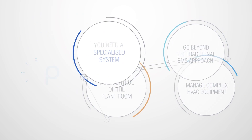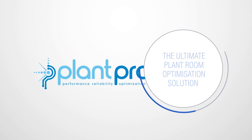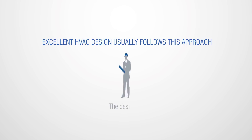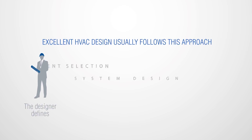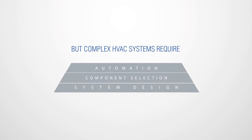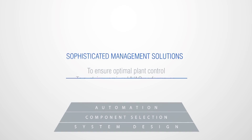The state-of-the-art solution for plant room optimisation is PlantPro. PlantPro completely changes the way your plant room is traditionally managed. Excellent HVAC design follows the same traditional approach — the designer defines the complete system design, including full component selection and automation. But complex HVAC systems often require sophisticated management solutions to ensure and maintain optimal plant control and premium HVAC performance.